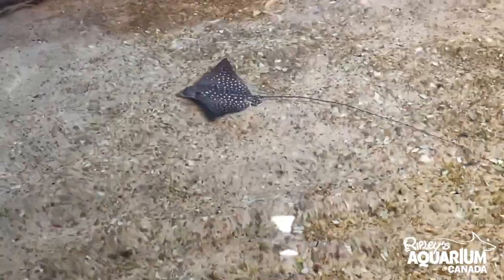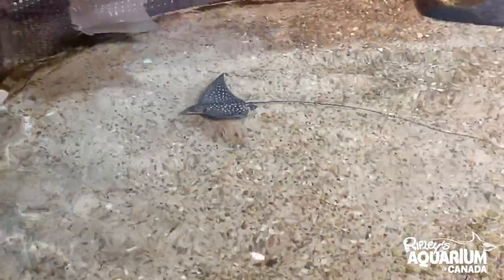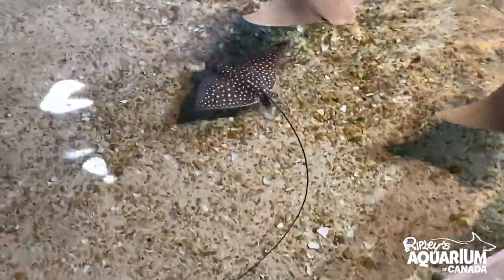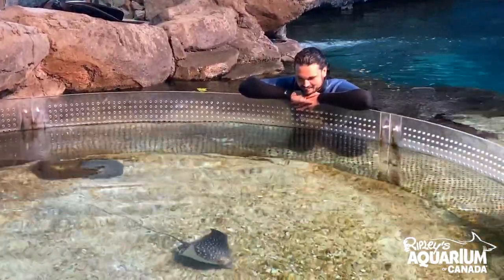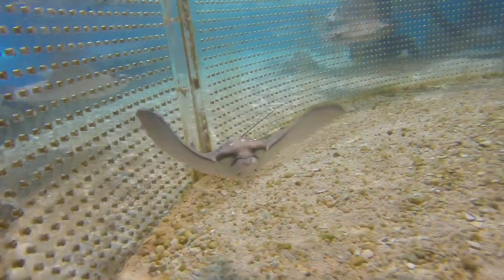The next milestone we look for is: is this animal eating? Stingray pups are born with lots of extra nutrition from the mother and don't generally eat for the first couple of weeks. Just yesterday we had our first confirmed feeding for this new baby spotted eagle ray, so we are really happy and everything is going on track so far.